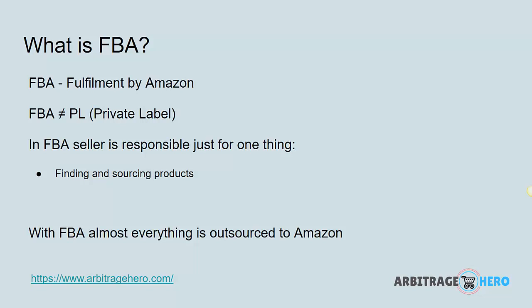Next, let's talk about FBA. FBA stands for Fulfillment by Amazon. Most people think that FBA equals private label products, but that's not true. FBA is just a generic term where Amazon manages all your products — they store them for you, they manage orders for you, they deliver products to customers, and they handle all customer services. Basically, with FBA, you outsource everything to Amazon apart from finding and sourcing products.